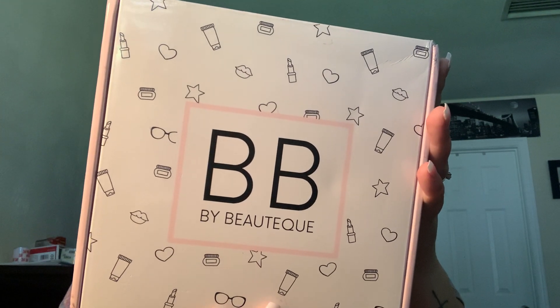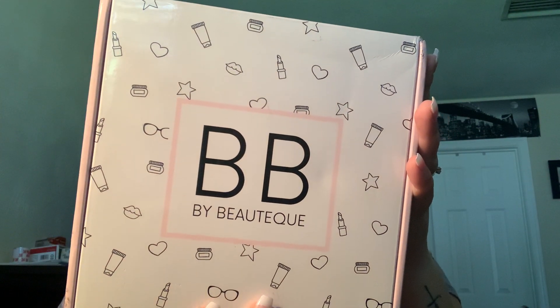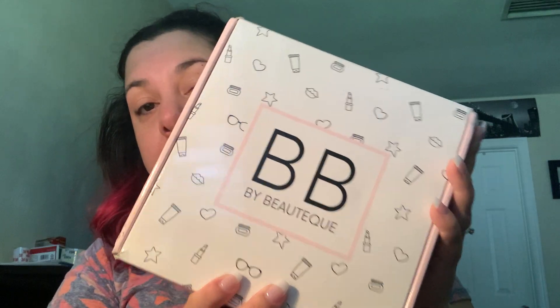Hello guys, hope you're all doing well and staying safe. I recently decided to subscribe to subscription boxes related to Korean beauty. The first one I got was this one — You Beauty Queue — and the products are supposed to come from Korea. It came via DHL and I believe I paid about $30 with shipping for this box.